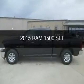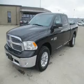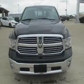This is a new 2015 Ram 1500. It's powered by 4-wheel drive, a 5.7-liter 8-cylinder engine, and an automatic transmission.